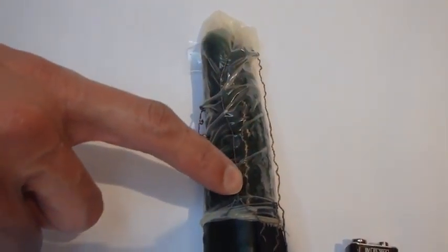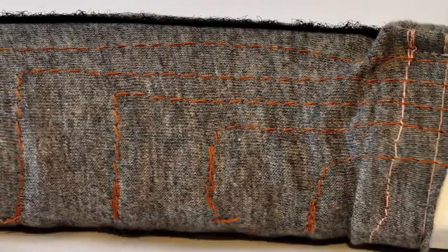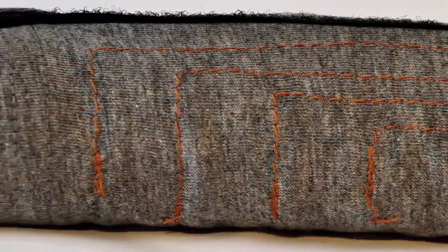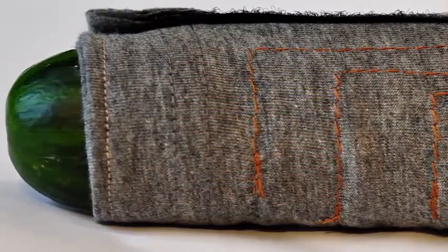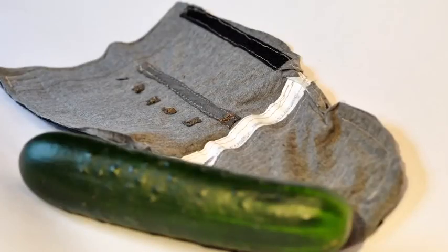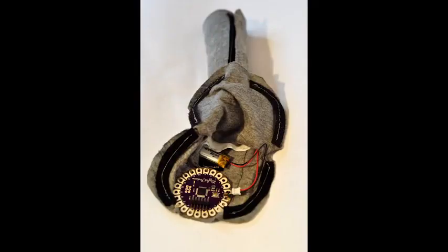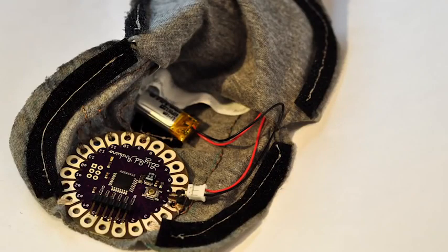In actual production, manufacturers could directly embed conductive leads into the condom material, maintaining the soundness and protection that the condoms already provide. To better prototype the types of sensations you could get from such a device, we made a soft, stimulating sleeve with conductive arrays of electrodes along the sensitive underneath part of the shaft.